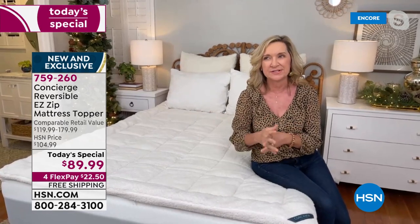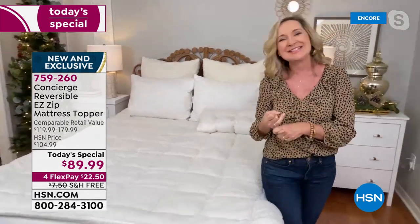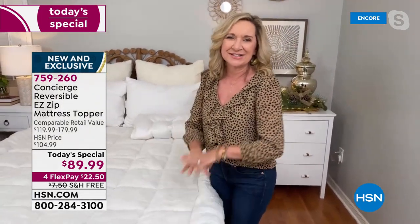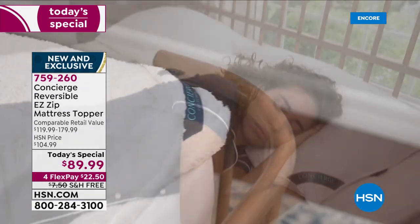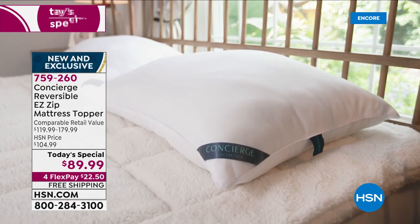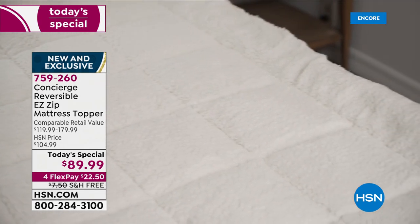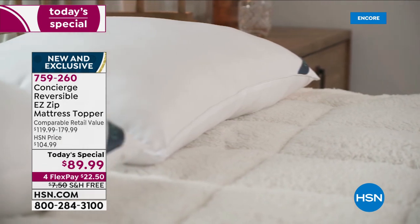As we move into the chilly season and holidays, this is a great way to upgrade your bed entirely. Whether your bed is too firm, too soft, or you just want it to feel like a five-star hotel, that's where concierge collection comes in. Our super loft mattress toppers have been our number one seller for years.